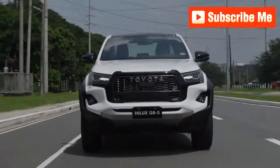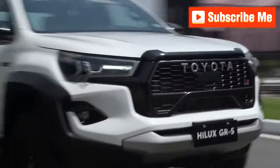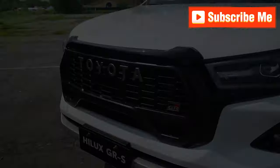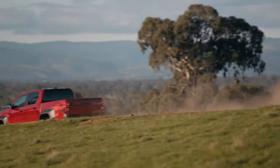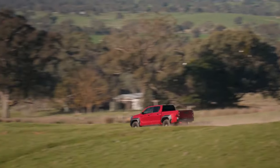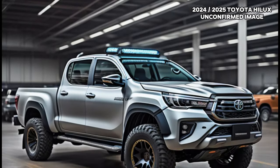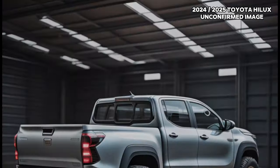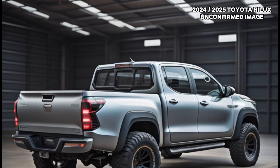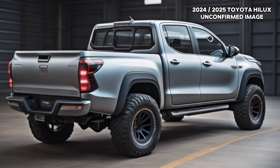Beyond electrification, the SR models now come equipped with dual-zone climate control and keyless entry start, enhancing the overall driving experience. Additional upgrades include a tailgate damper for the Workmate and new front and rear parking sensors for the SR. Meanwhile, the SR5, Rogue, and Sport variants feature a wireless charging pad and two rear USB-C ports in the dual-cab configurations.